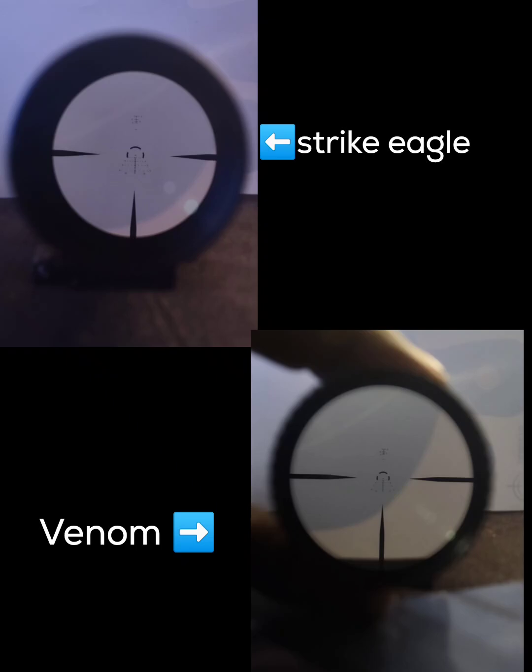I just want to go over this again because I really like Vortex optics and I'm not trying to shit on my favorite manufacturer of optics. I got that Spitfire 1X prism scope, the Gen 1 — love that optic. The Strike Eagle, I just told y'all about it. I am in love with that optic. That optic is perfect for me.